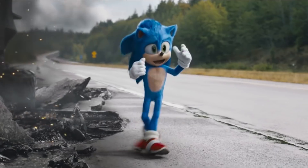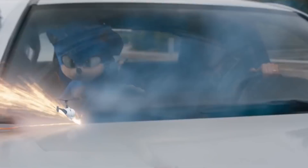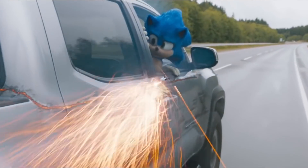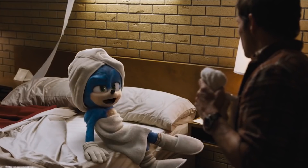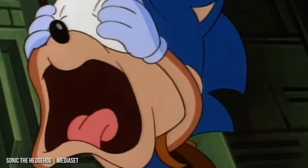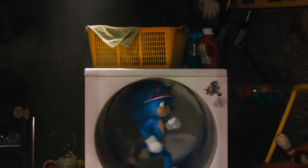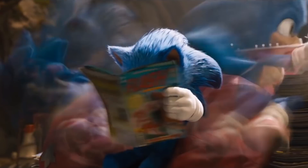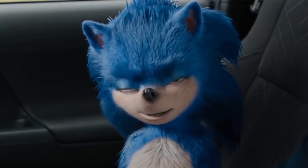Outside of the design of Sonic himself, which definitely fits the original style a lot more, the trailer overall just seems to land a lot better than the first trailer. The humor in particular is very reminiscent of what we saw in the old Saturday morning Sonic cartoon, leaving us with a nostalgic feeling and being a lot less cringy than some of the jokes in the first trailer. That one was rough.